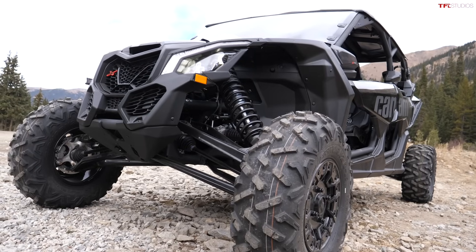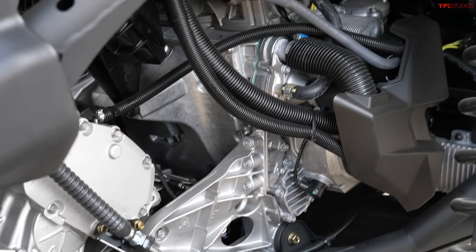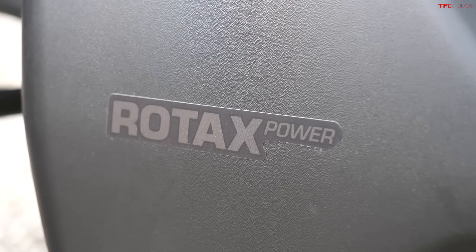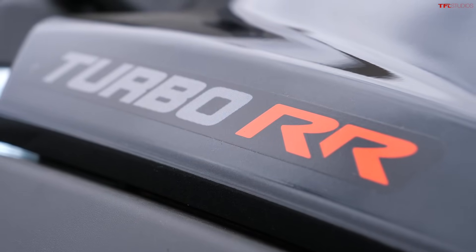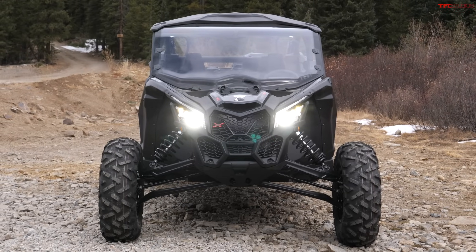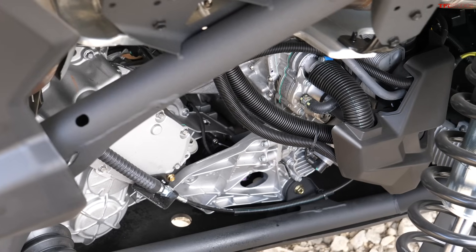This is a top dog, 4-seater, 72-inch wide side-by-side with insane power. Andre, tell them what powers this Can-Am. You might have been expecting a twin cylinder engine, but this is not it — this is a triple. It's a Rotax engine, 3-cylinder, turbocharged. That's where the turbo name comes in, and the RR stands for maximum power: 195 horsepower. The transmission is a CVT, continuously variable transmission. They do make lower powered models — 120 or 170 horsepower — but we've got the top dog.